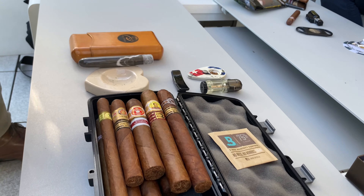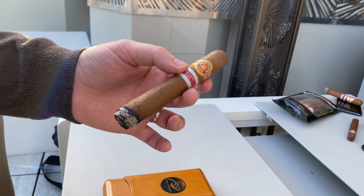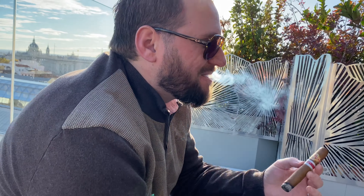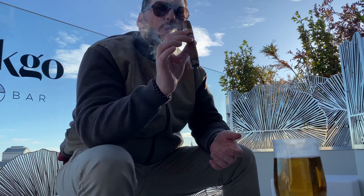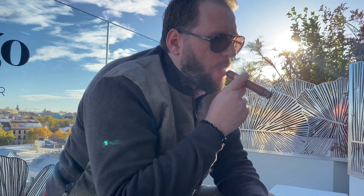Ramon Allones is one of the big names in the history of Habanos. Founded in 1837, it is also one of the oldest brand still in production. Interesting fact: Allones was the first cigar manufacturer to pack his Habanos in boxes decorated with labels and stamps with his brand emblem. He was the pioneer of the packaging tradition that we know today.